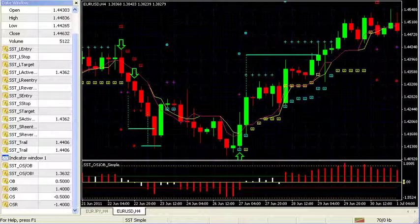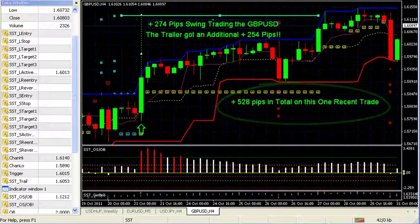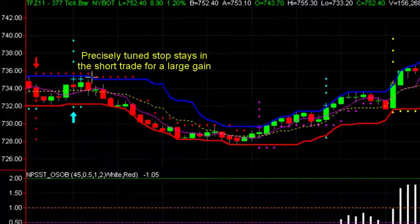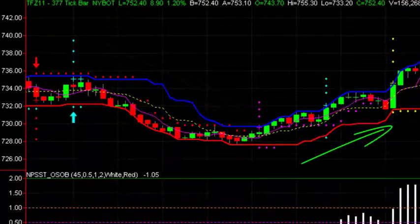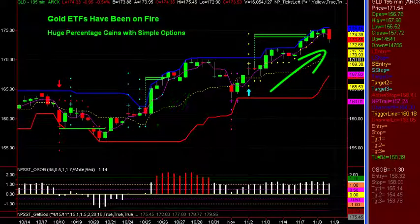Speed forward to today: we just hit all new profit levels on the very market we started with back in April of 2010. The Russell E-mini has just broken the 450-point level for this year, and it's exceeded 900 points using our standard two-position approach since that very first day in April of 2010. So many other markets have been excelling with the SST — Forex, futures, stocks, options, day trades, swing trades, and even longer-term position trades. Our membership has been using it with TradeStation, MetaTrader 4, NinjaTrader, and eSignal.